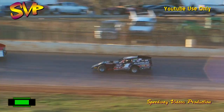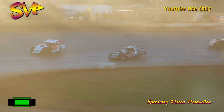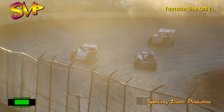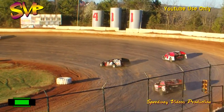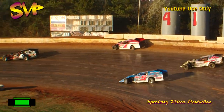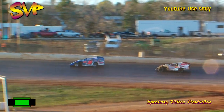Gingrich holds down second, Brad Hall riding in third, Jody Puckett is fourth. Brad Dier in the 20 and the deuce of Jimmy Dalton continue to battle side by side for fifth. Kirkman went up high, almost got the concrete as Marler went by him and put him a lap down.